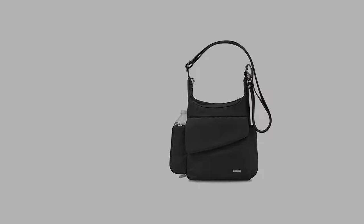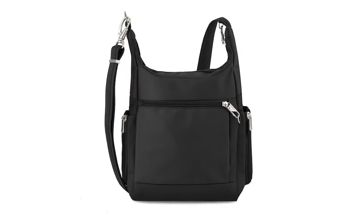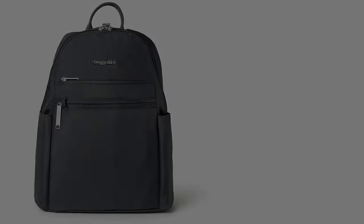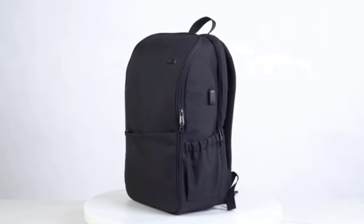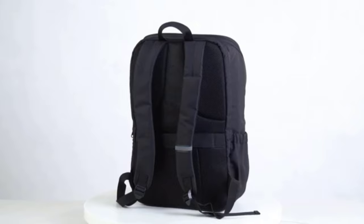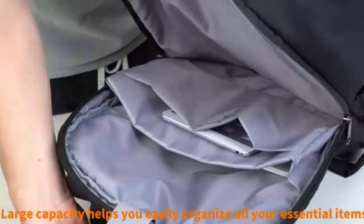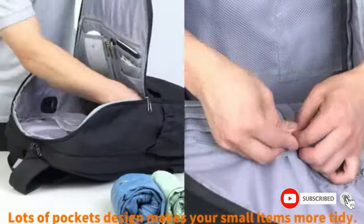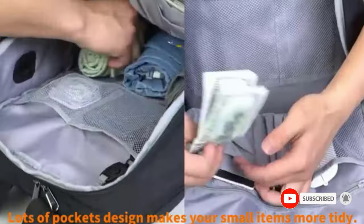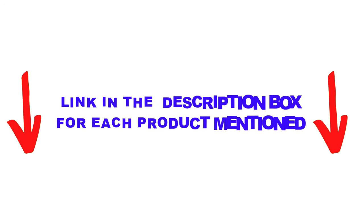Travelon is one of the most reputable brands in the market. The anti-theft bag by Travelon has various features. There are many products available to choose from — the best anti-theft travel bags, each with different characteristics, benefits, and prices. To help you make an informed decision, I did extensive research, read tons of reviews, and compiled a list of the best anti-theft travel bags from reputable brands. After much research, I found these products very helpful.